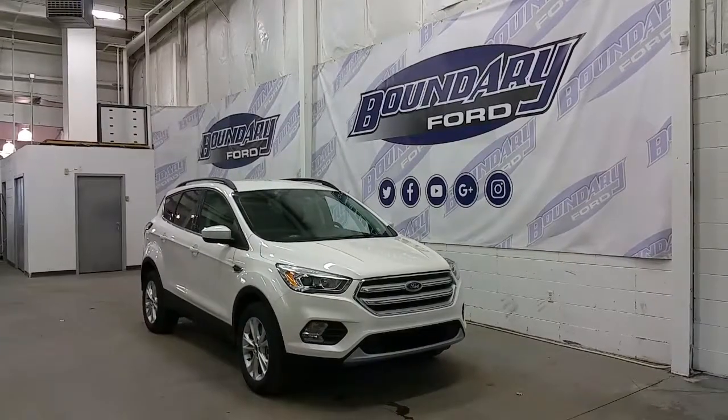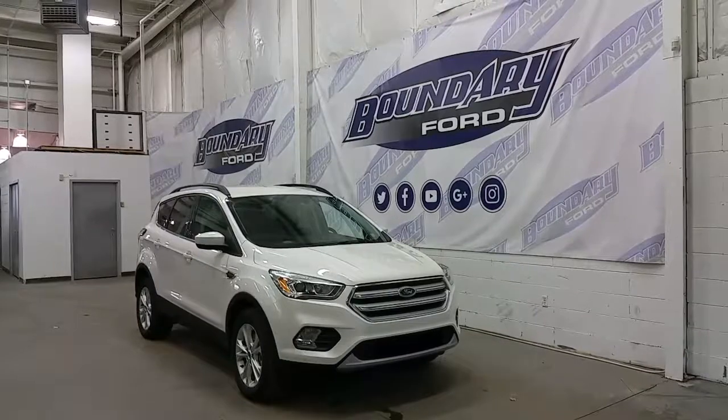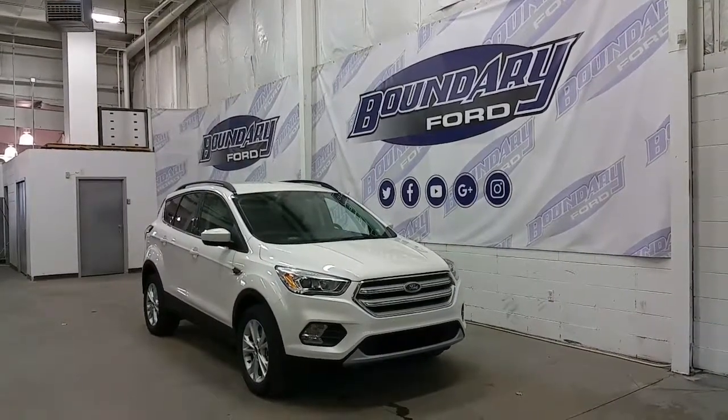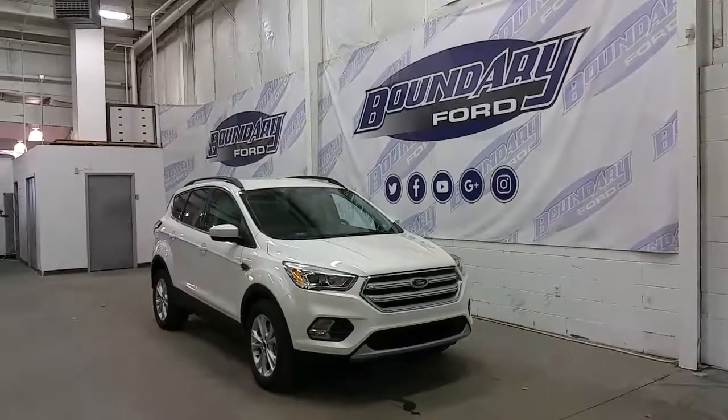If you have any additional questions about this model, please don't hesitate to contact our professional and friendly sales staff. We look forward to seeing you in our showroom, and we thank you for shopping online with us here at Boundary Ford.